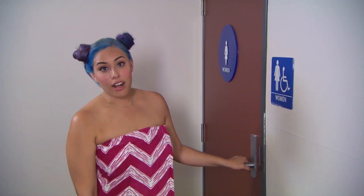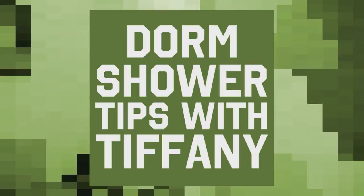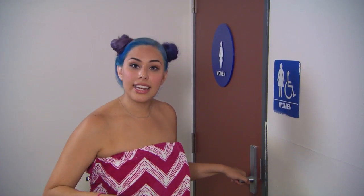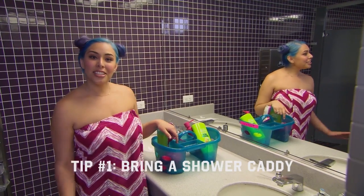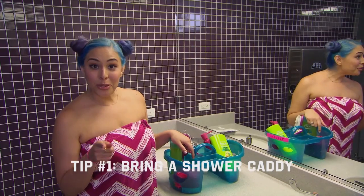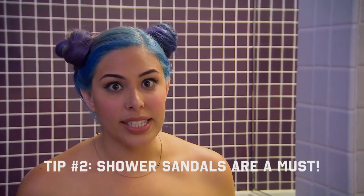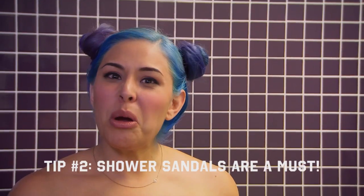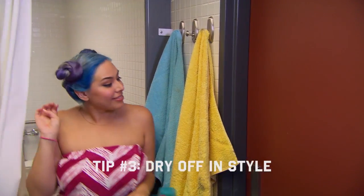Dorm bathrooms are not the cleanest place, but with some Target products we can get in and out fast and clean. A shower caddy to easily transport your shampoos and conditioners. Get shower sandals — one, because you don't slip, and two, because you don't know what touches the floor. Some people like towels, but I like my own unique body wrap.